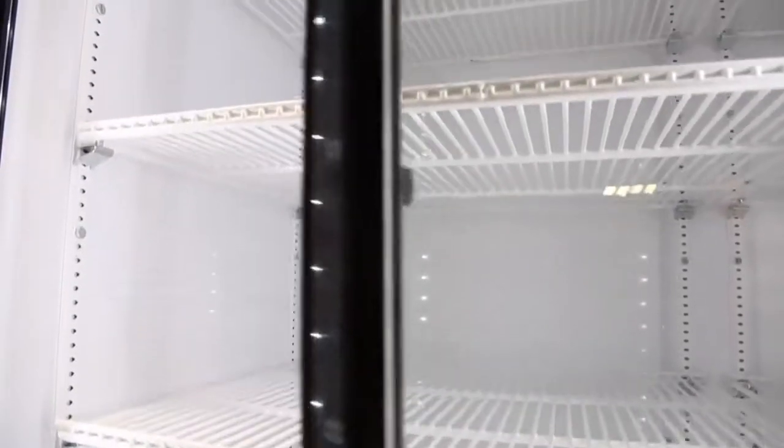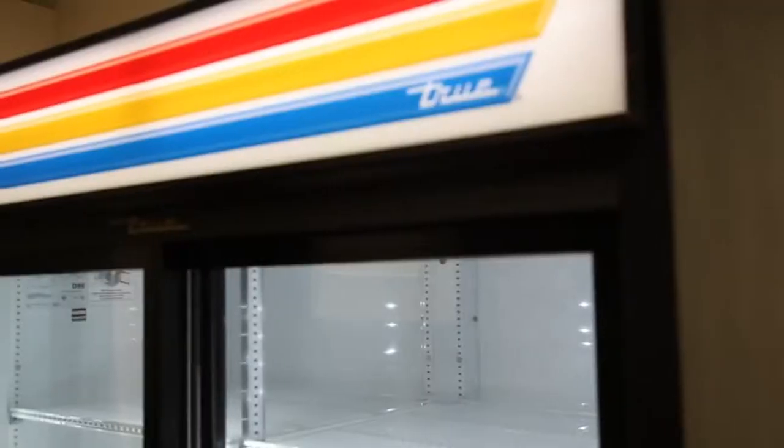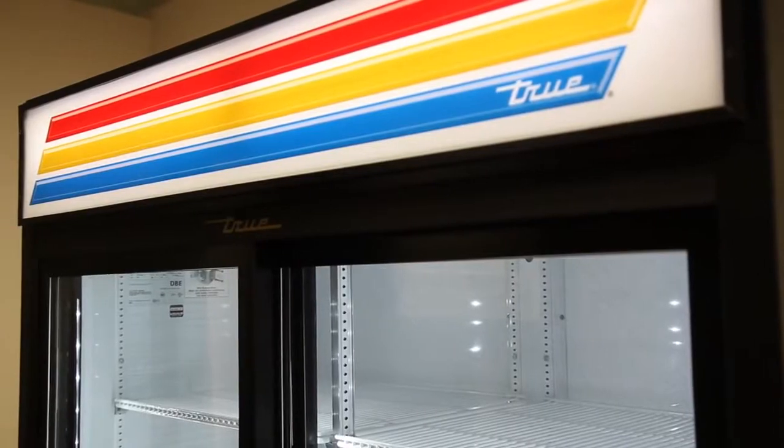Please contact your local food service equipment provider for more information. Certain features and benefits may vary by country or location.